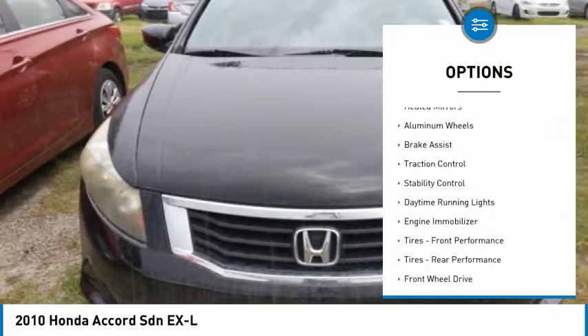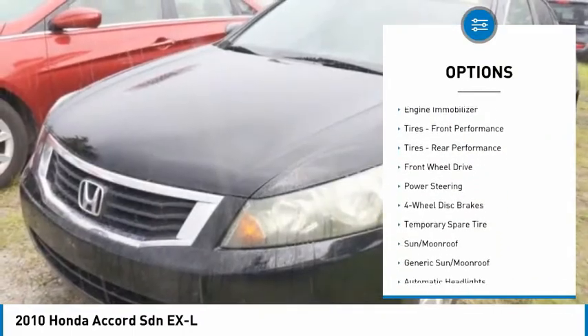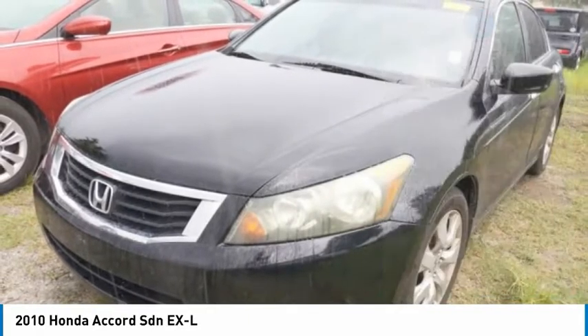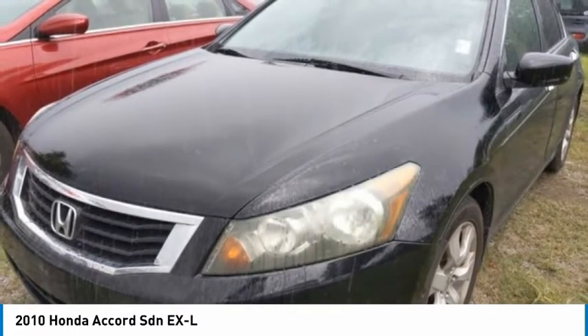Tire pressure monitor, heated mirrors, aluminum wheels, brake assist, traction control, stability control, daytime running lights, engine immobilizer, front performance tires, rear performance tires.